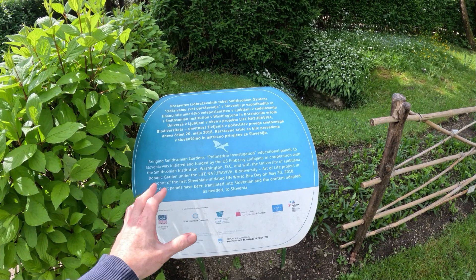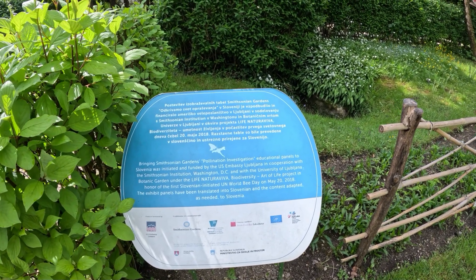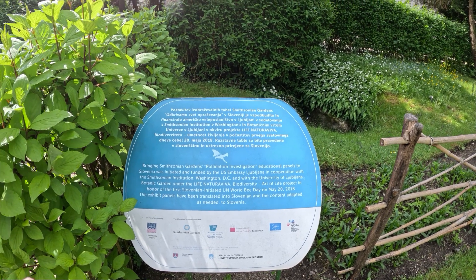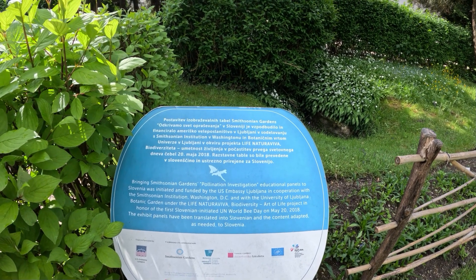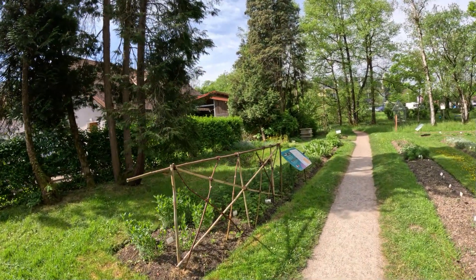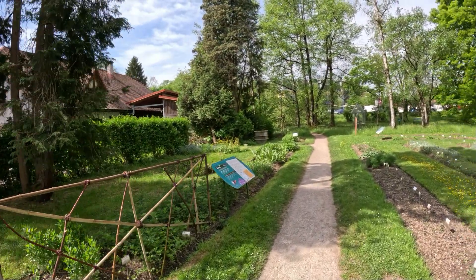There's an interesting panel here about the Smithsonian Gardens pollination investigation, sponsored by the US Embassy in Ljubljana. Interestingly, when we were at the Belgrade Botanical Gardens, the US Embassy there had also sponsored a pollination garden. So it's very interesting to see the US Embassy spreading pollination gardens — that's something I can really get on board with.